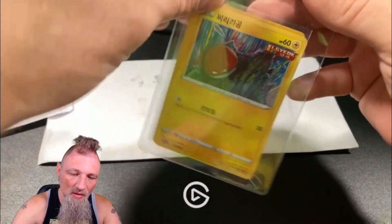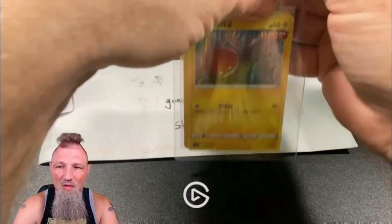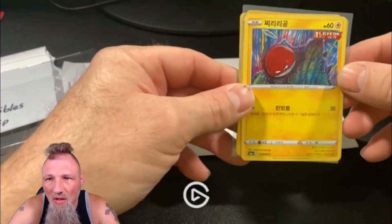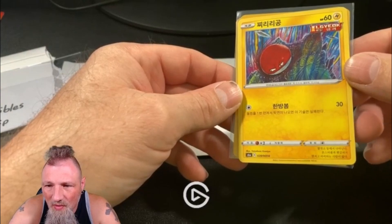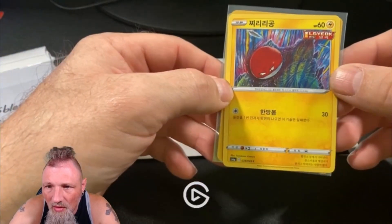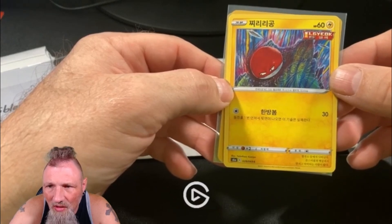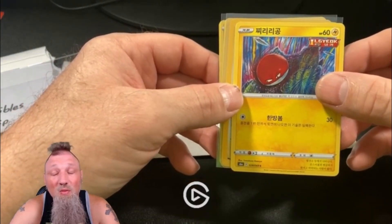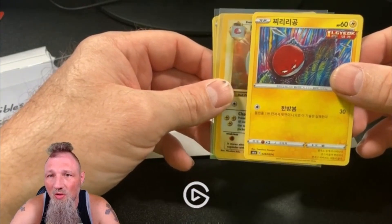Oh, that's taped down. Okay, looks like a freebie because I don't remember getting that one. Possibly Korean, maybe Japanese — I'm not even going to pretend because I don't know the languages. But very cool little throw-in card.